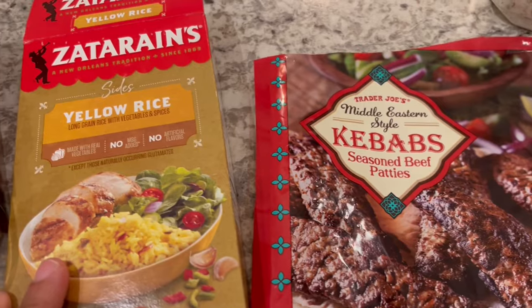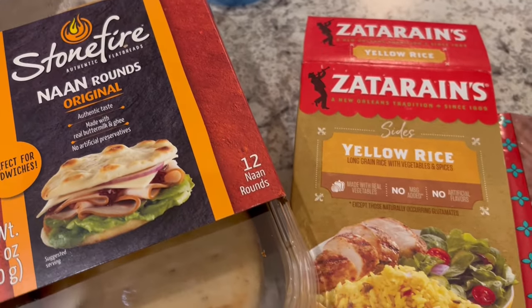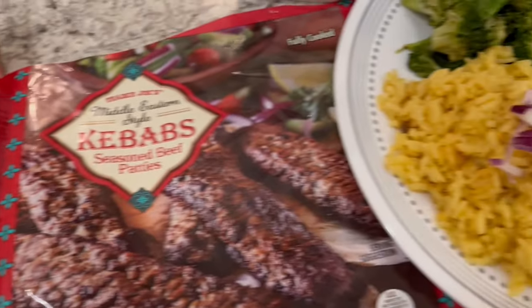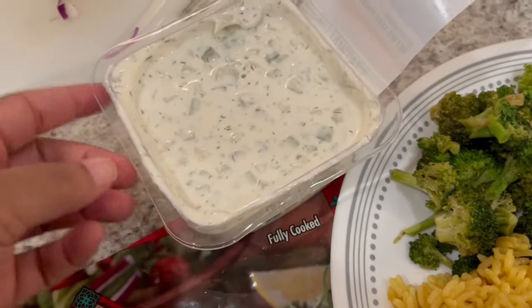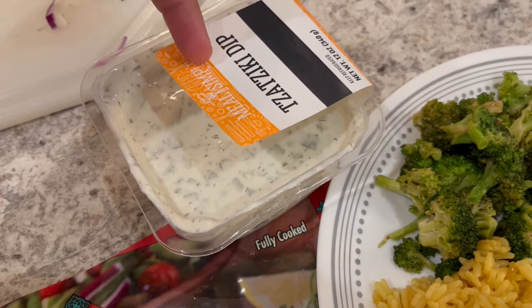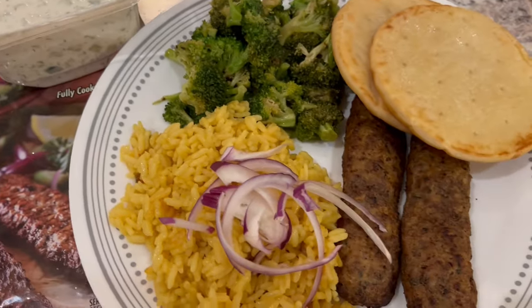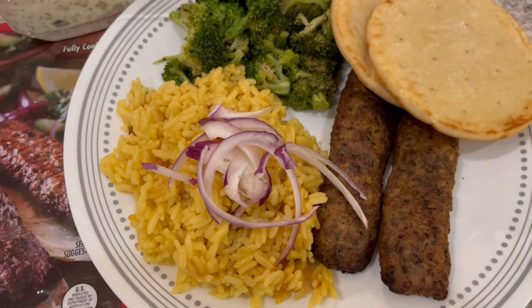I also made some yellow rice and had these little mini naans in my fridge — popped those in the air fryer too. Eating some leftover broccoli, and I picked up some tzatziki sauce from HEB. That is what we are having for dinner tonight.